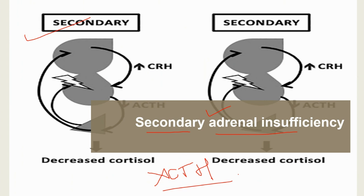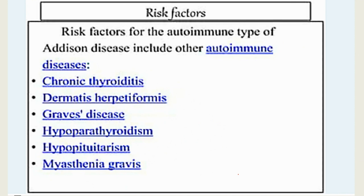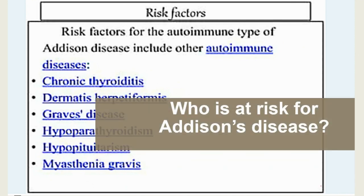You might be at higher risk of Addison's disease if you have cancer, if you take anticoagulants (blood thinners), if you have chronic infections like tuberculosis, if you have had surgery to remove any part of your adrenal gland, or if you have an autoimmune disease like type 1 diabetes or Graves' disease.